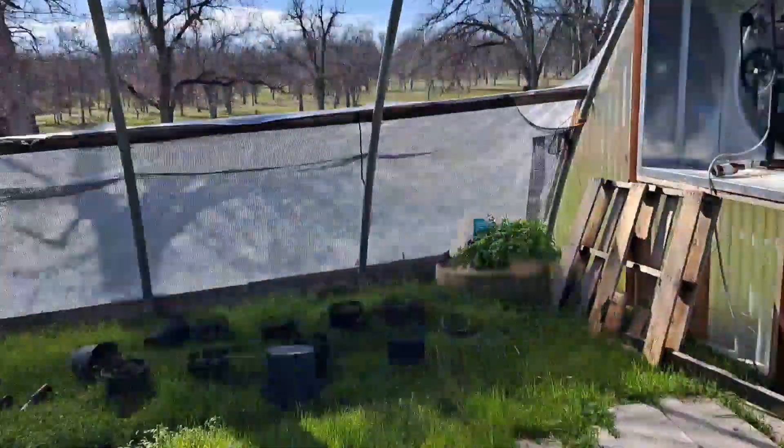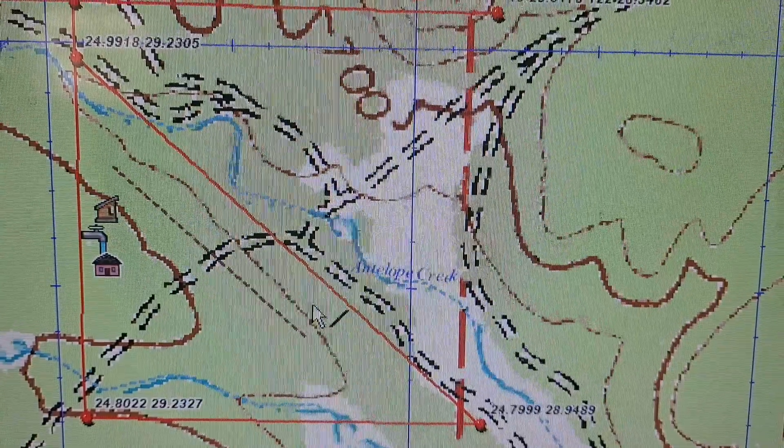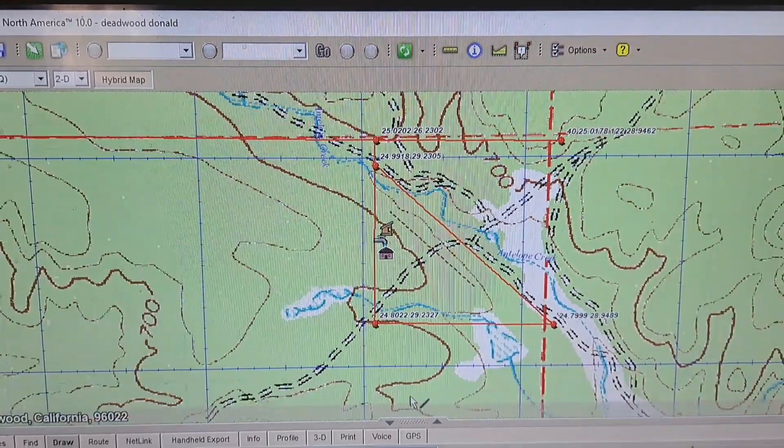This would be the fourth greenhouse. It has a ventilation fan setup wired to the main system, and it's bigger — 40 by 100 feet with a taller ceiling.